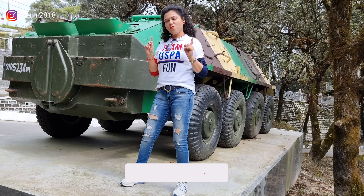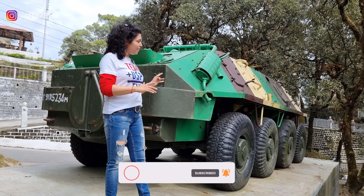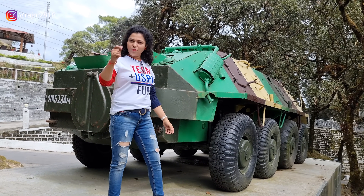I will tell you about what things are in this tank, how it works, how it operates. Now, one by one.